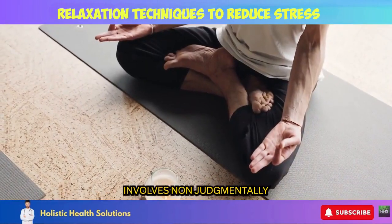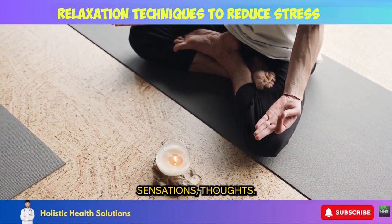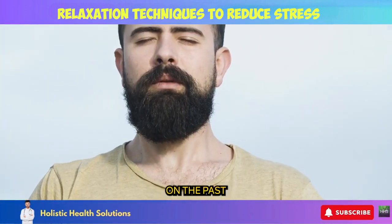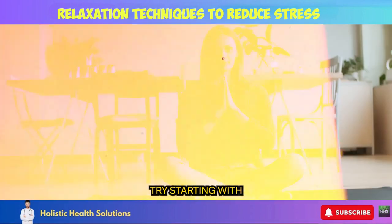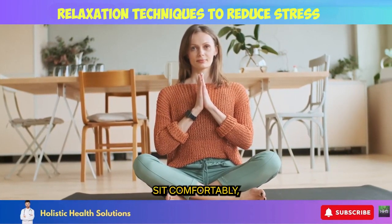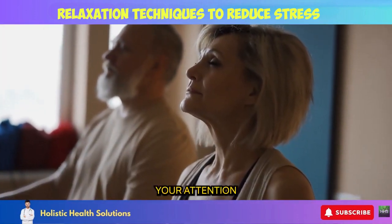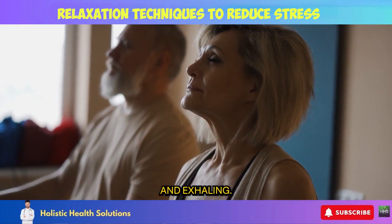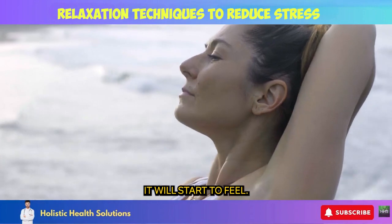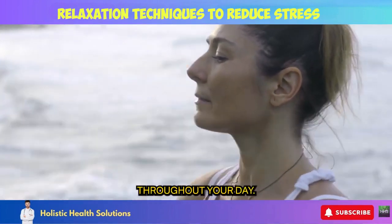Mindfulness meditation involves non-judgmentally focusing your attention on the present moment — your breathing, sensations, thoughts. This anchors your mind in the here and now rather than dwelling on the past or worrying about the future. Try starting with just 2 to 5 minutes of meditation when you wake up and before bed. Sit comfortably, close your eyes, take a few deep breaths, and focus your attention on the sensations of inhaling and exhaling. The more you make mindfulness meditation a daily habit, the more natural it will start to feel.